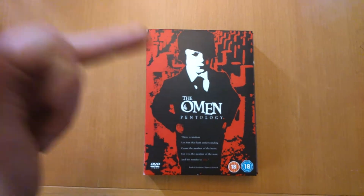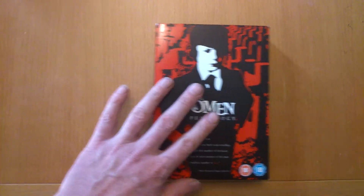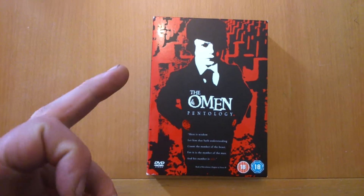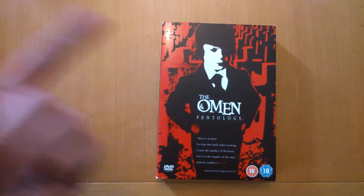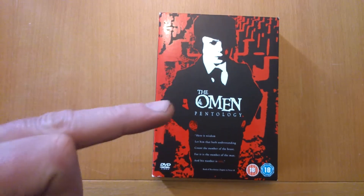Cut a long story short, a few years later I came across this one, so that's just the spare now. I keep them both together on the shelf so they're not scattered about all over. I got them both out and I thought I'd show you them both together at the end of the video - the Omen Penthology 2006 DVD. We'll have a look inside this one.